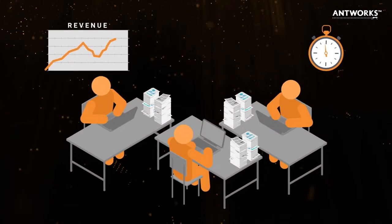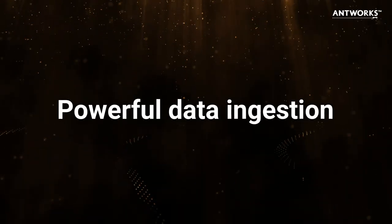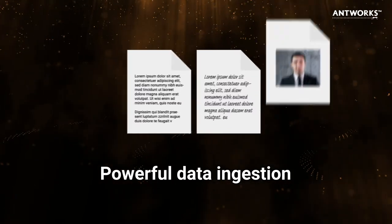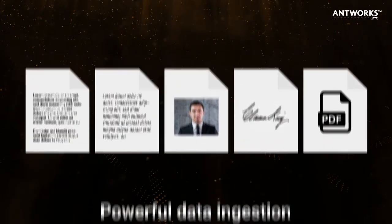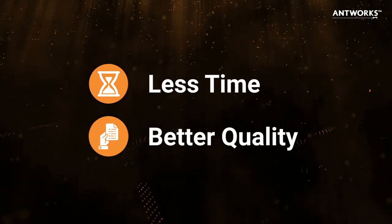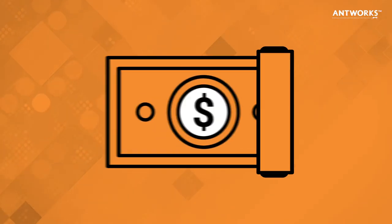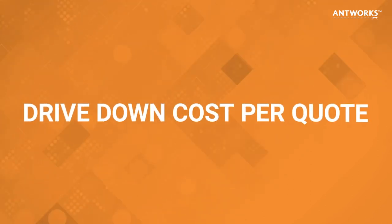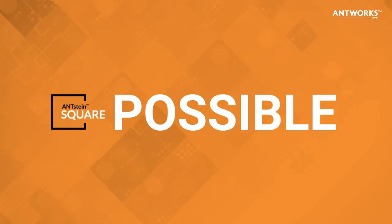Say goodbye to work-intensive manual processes. Anstein Square's powerful data ingestion module can read printed and handwritten text, scanned documents and images, signatures and PDFs. Generate more insurance renewal quotes in less time and with better quality. When every dollar counts, make sure that you have the ability to turn around quotes quickly for your customers.